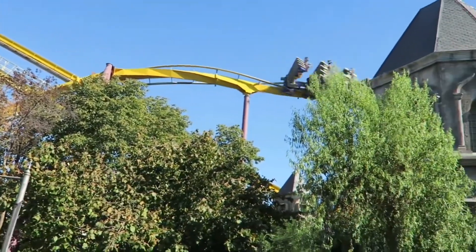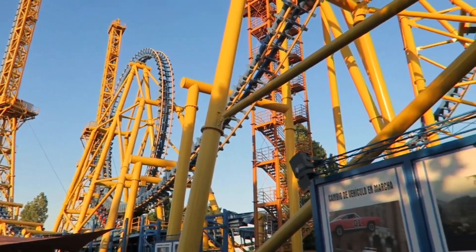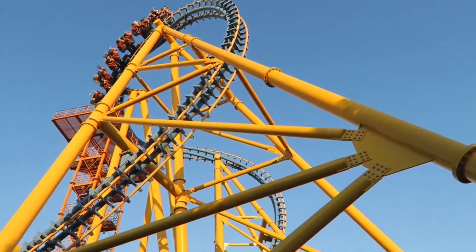In this video, I want to go over some of the reasons why — by that, I of course mean ranking Parque Warner Madrid's seven roller coasters from worst to best. After all, that is quite literally the video title. So let's waste no time and get things started, because there's certainly quite a bit to unpack here.